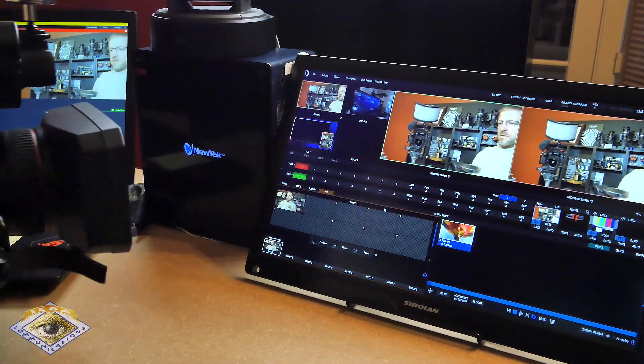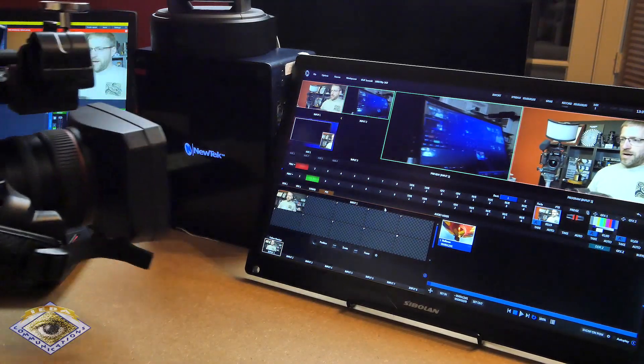There you go. I can put that into preview. I can take that live — Enter.